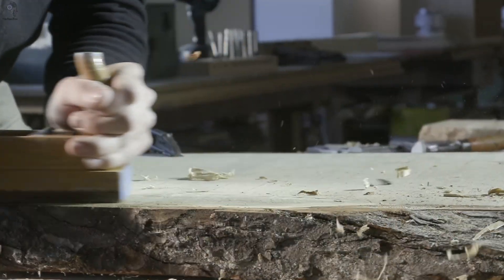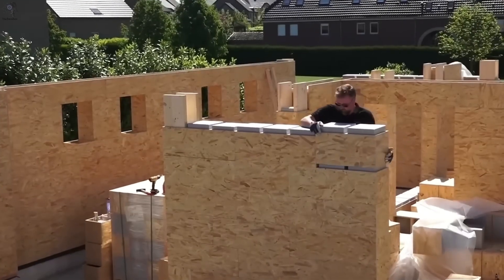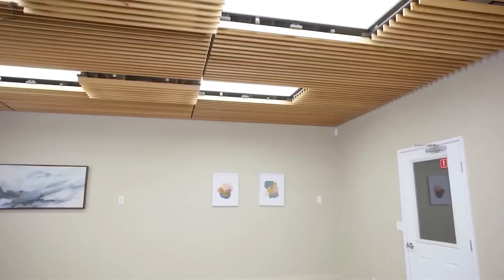Once wood built our first homes, now it's building the homes of the future. Engineered, smart and sustainable, each piece tells a story of innovation in nature. Welcome to the era of advanced wood construction.